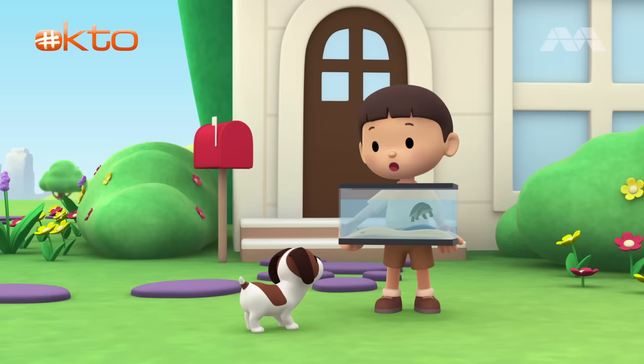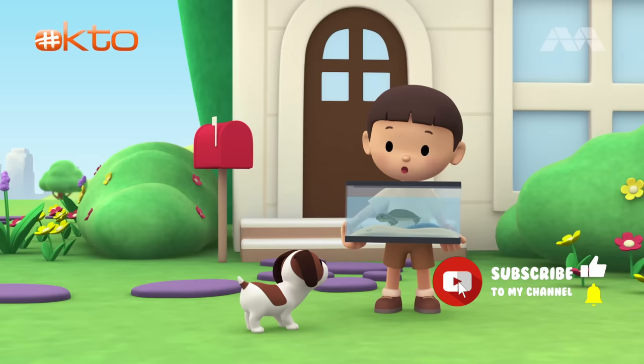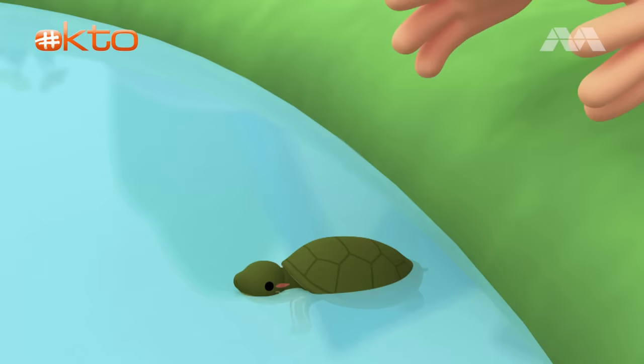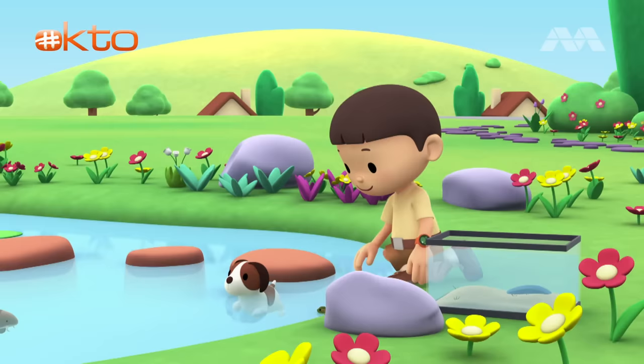Hi everybody, my name is Leo. I am a junior ranger. And this is my puppy, Hiro. It's such a warm day, so I'm going to let my pet turtle cool off in the pond. Did I give you an idea, Hiro?